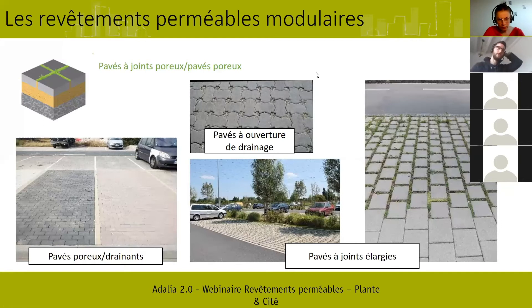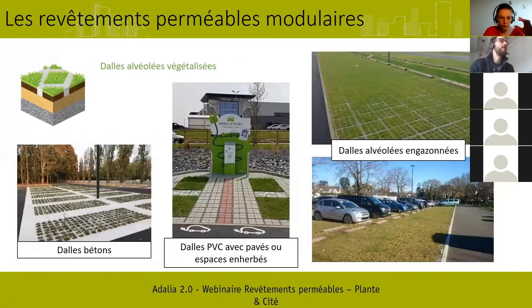Les dalles alvéolées, végétalisées ou non, sont constituées soit de PVC — pouvant être recyclé — soit de dalles béton végétalisées. On peut aussi avoir des solutions hybrides sur dalles PVC : soit végétaliser, soit mettre des pavés à l'intérieur pour créer des espaces personnalisés, comme une place de parking réservée aux véhicules électriques. Il y a aussi des dalles béton préperforées, coulées en place en une seule fois avec une structure percée pour faire des ouvertures — c'est vraiment une dalle unique préperforée.